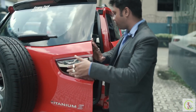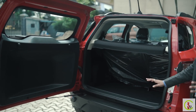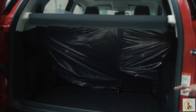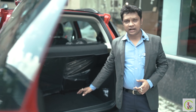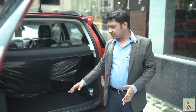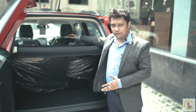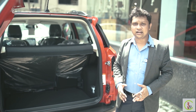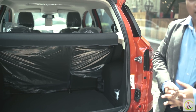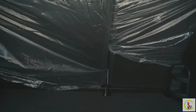The all-new Ford EcoSport comes with 359 litres of boot space, which is the largest in its segment. If you fold the rear seats, you get almost 770 litres of boot space. The top model also includes a cargo area management system.